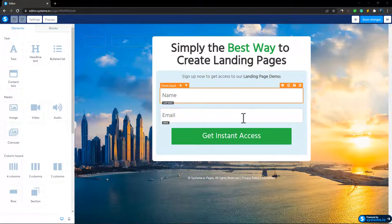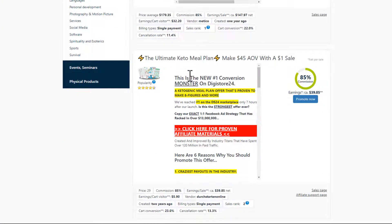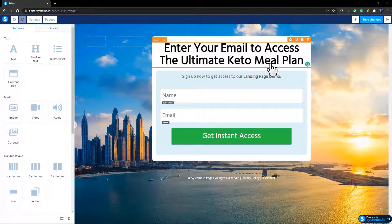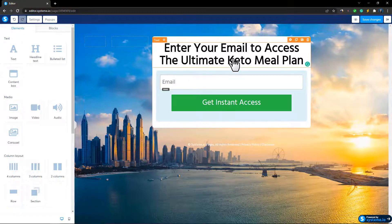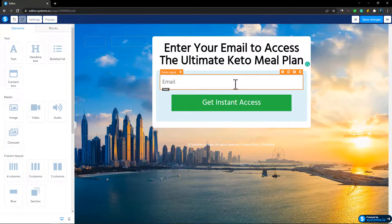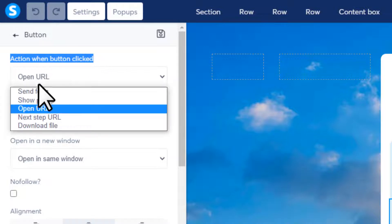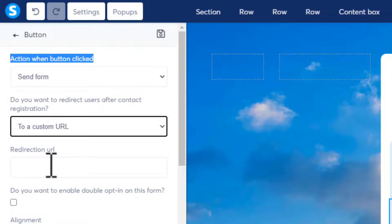It's a very simple landing page with a name field and an email input. First we'll change the title to match our affiliate offer. Let's say we're promoting a product called the Ultimate Keto Meal Plan — so type something like 'Enter your email to access the Ultimate Keto Meal Plan.' You can keep or delete the name field. When someone clicks the button, we want them redirected to our affiliate offer page. Click the button, and on the left side you'll see 'Action when button clicked' — set it to 'Send Form,' then set it to a custom URL and paste your affiliate link there.